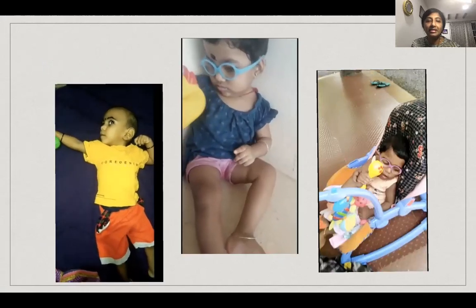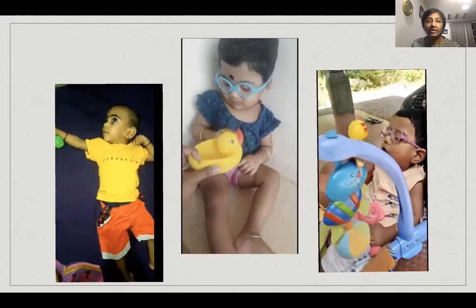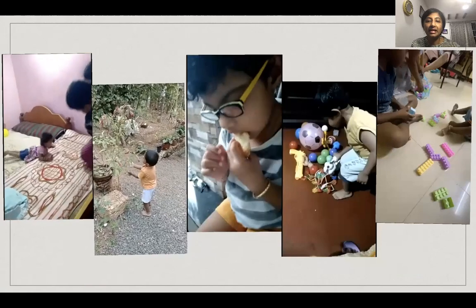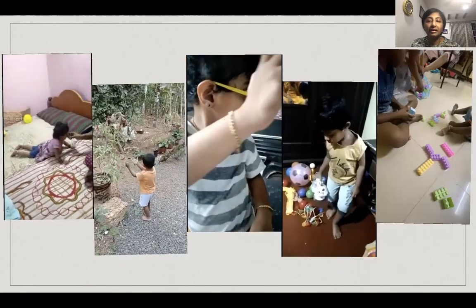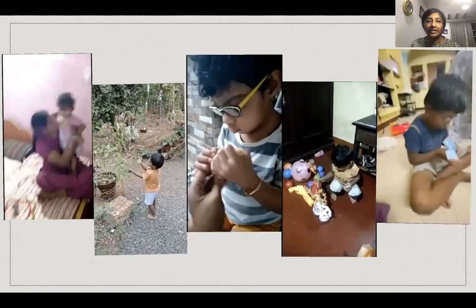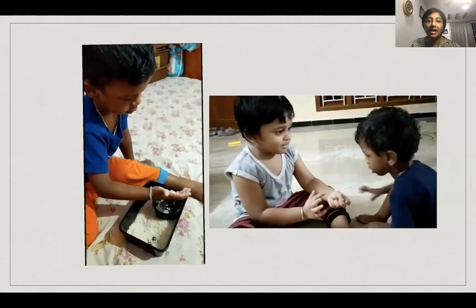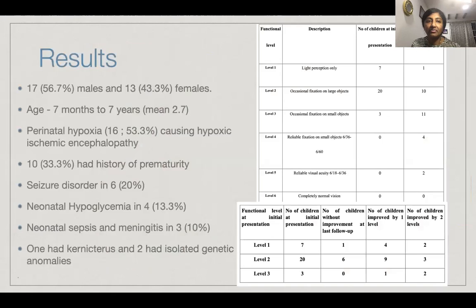In all these videos, you can see the kids are able to fix and follow the brightly colored toys, and they are also compliant with wearing glasses. The mom is engaging in a play activity and the child enjoys outdoor activities. The child is able to eat food by herself and can pick up a toy within a cluttered environment, and is also enjoying sibling play. All these have been possible with the continuous follow-ups we have been having with these families.